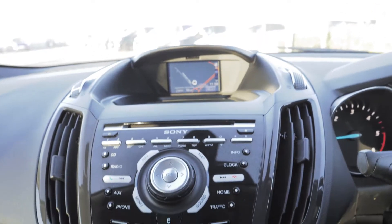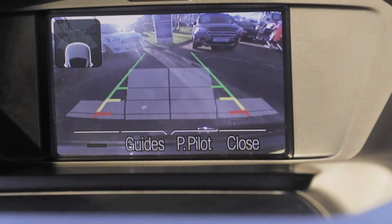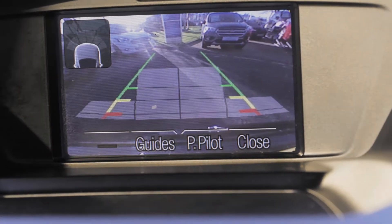It does have a built-in sat nav as well as Bluetooth and USB connectivity so you can hook your phone up to your car. A rear view camera also comes in handy when parking.